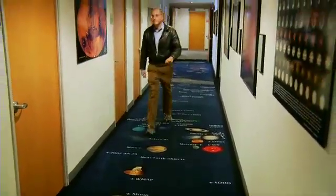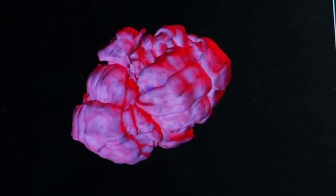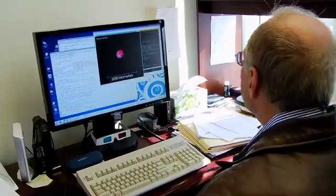With help from the National Science Foundation, Princeton University astrophysicist Adam Burrows uses supercomputers to create 3D images of supernovae that allow them to peer inside stars just before they explode.